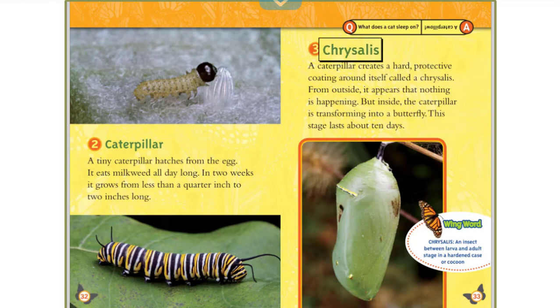Stage 3: Chrysalis. A caterpillar sheds its skin and a hard, protective coating is formed — this is called a chrysalis. From the outside, it appears that nothing is happening, but inside the caterpillar is transforming into a butterfly. This stage lasts about 10 days. Wing Word: Chrysalis — an insect between larva and adult stage in a hardened case.